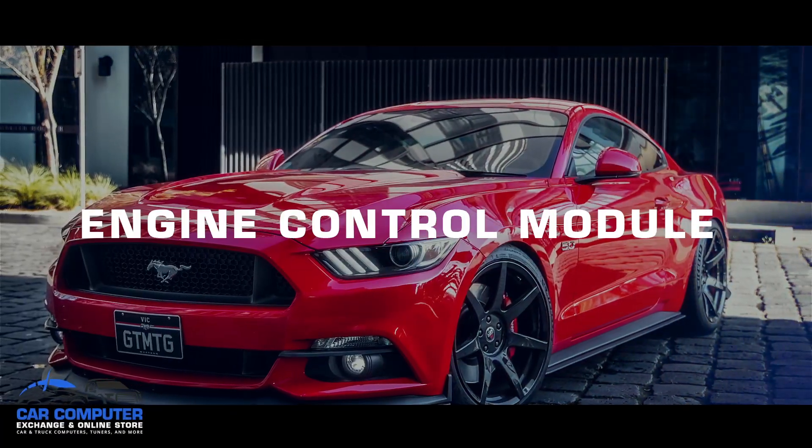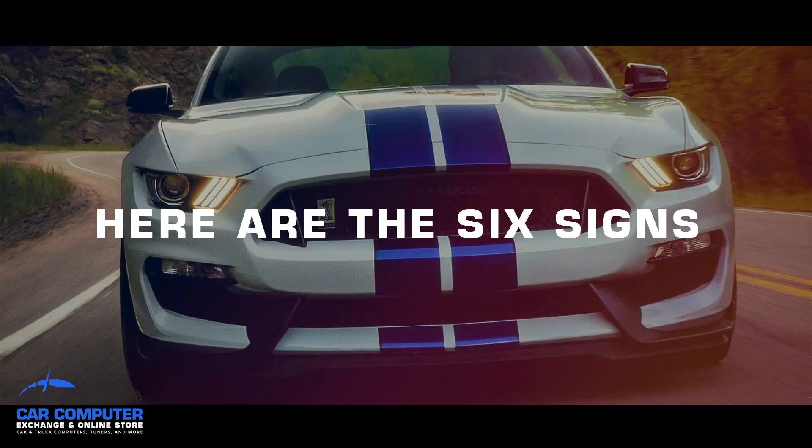What are the signs you might need a replacement engine control module? Here are the six signs and symptoms that might indicate that.